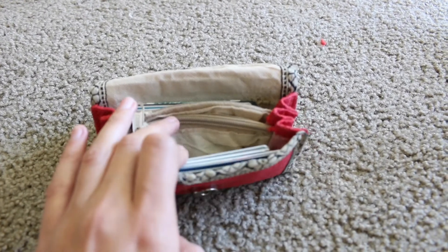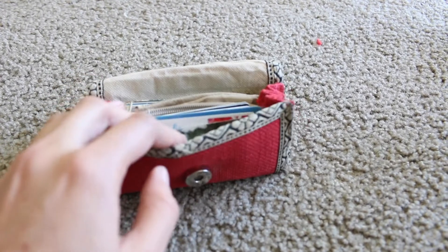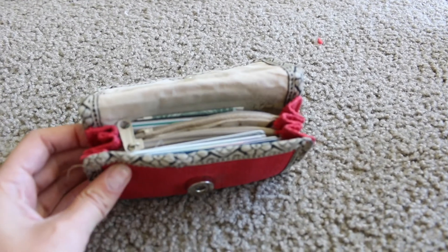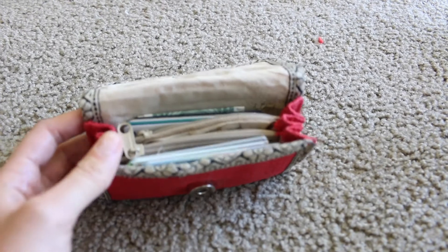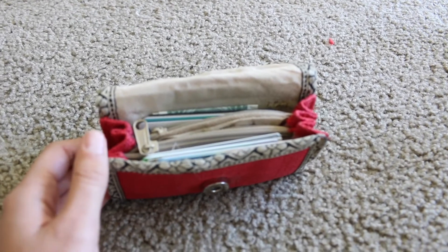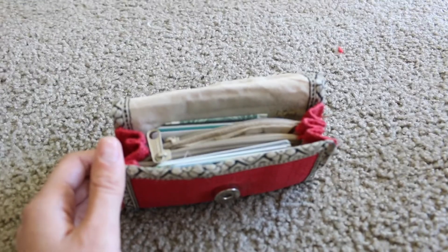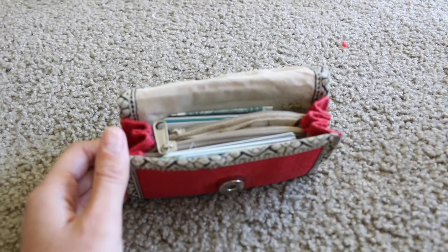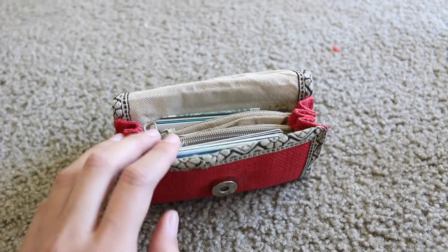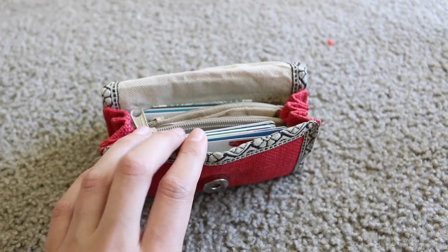In my coin compartment I don't really have any coins right now because I really don't pay with cash that often — I usually just use my card. You'll also notice I don't keep any receipts. All they do is clutter things up. If you do want to keep receipts, it's good at the end of the day to take them out and go through them — archive them or add them to your budget — but keeping them in your wallet makes it really bulky.